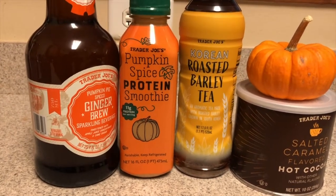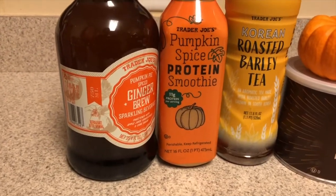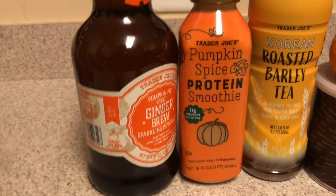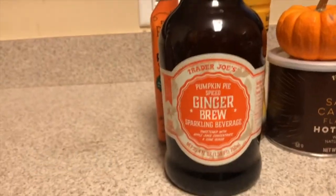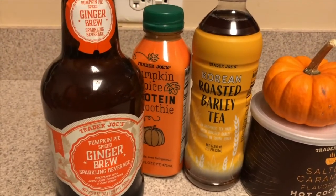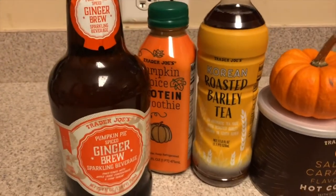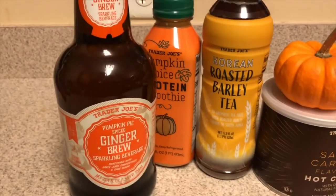The pumpkin spice protein smoothie looks super cute with its packaging — we'll let you know how it tastes. The main drink attraction is the ginger beer. For dinner tonight we're planning to try the butternut squash mac and cheese with blackened tilapia, the pumpkin rolls, and the ginger brew with some caramel popcorn. We'll have an update on all of those soon!